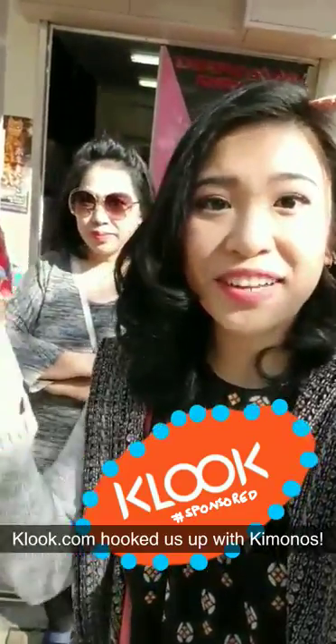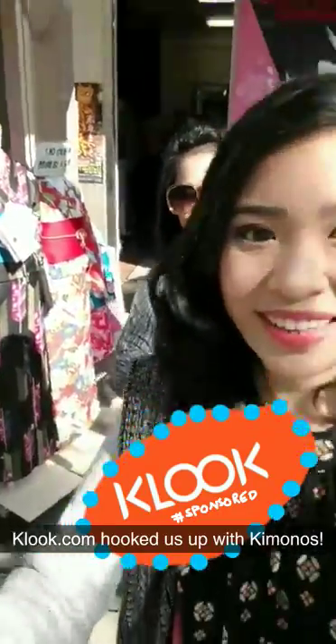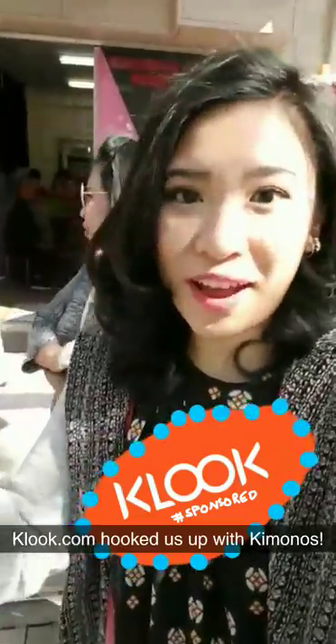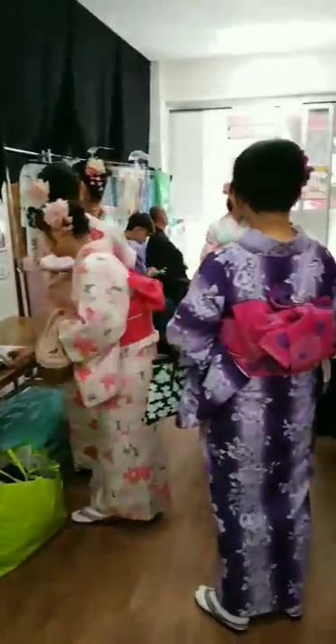To make it more traditional, our friends at Klook hooked us up with kimono rentals, so we're gonna be walking around Asakusa with kimonos on.